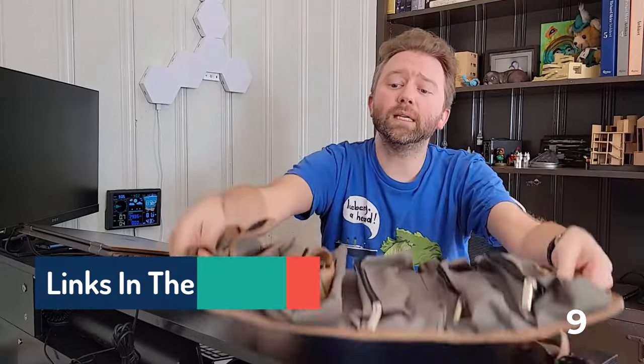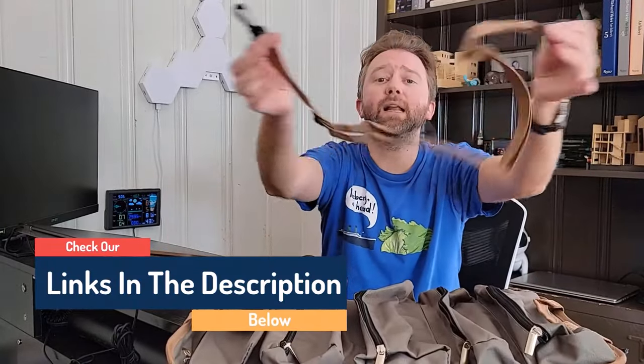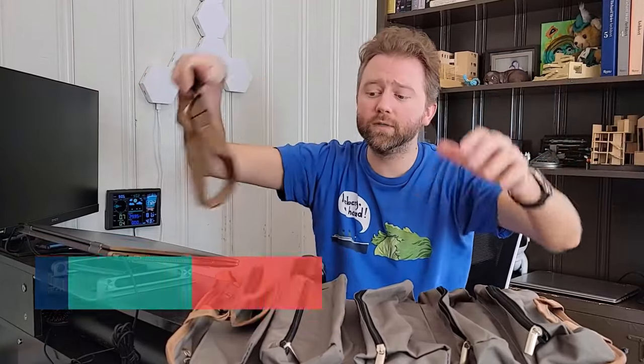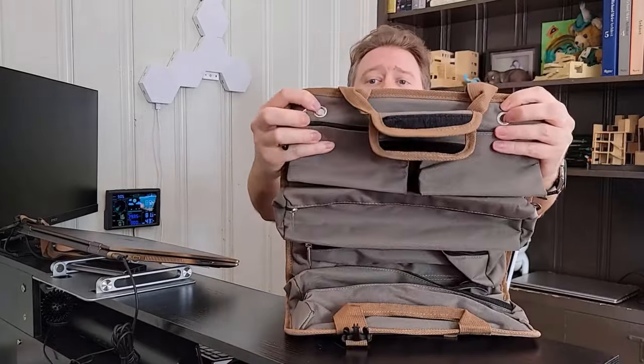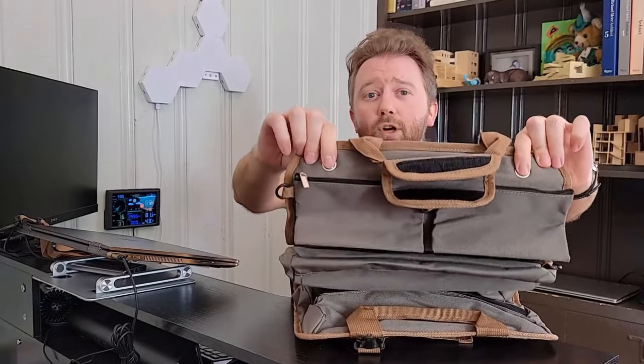Hello guys, today in this video we are going to help you find out the best unique motorcycle accessories on the market. I made this list based on my personal opinion, and I tried to list them based on their quality, durability, customer reviews, and more. If you want to see their price and find out more information about them, you can check our links in the description below.